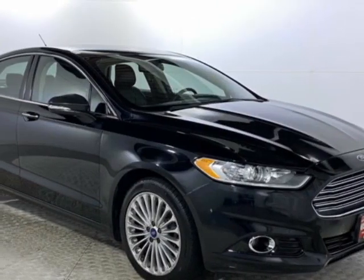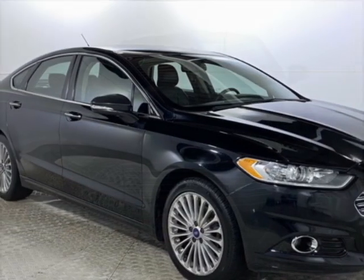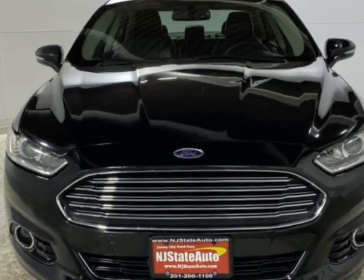Take a look at this 2016 Ford Fusion. This Fusion has just under 64,500 miles.